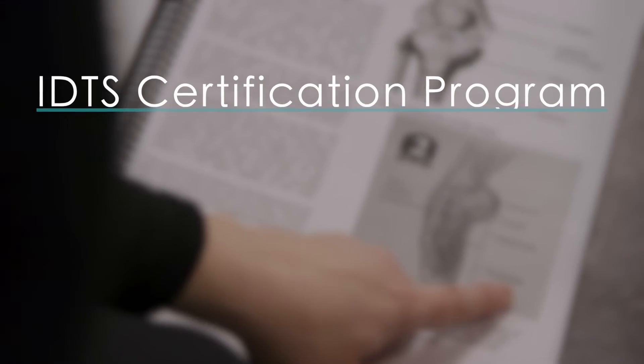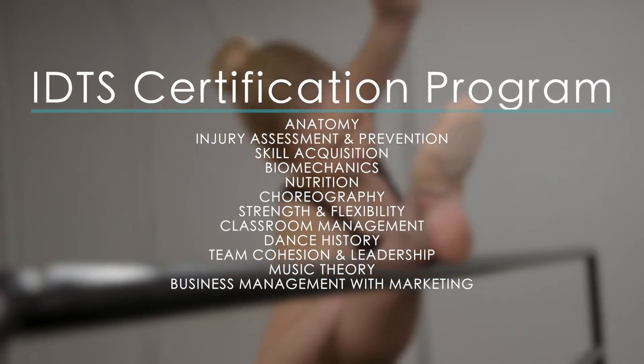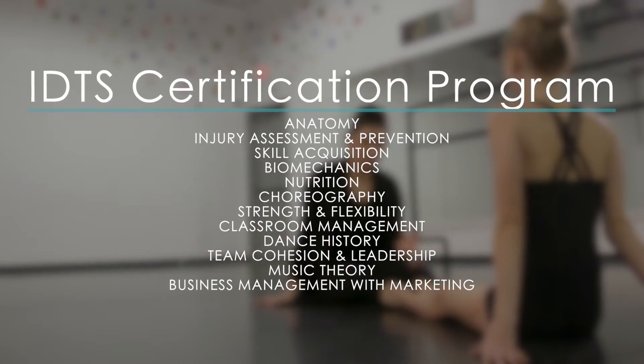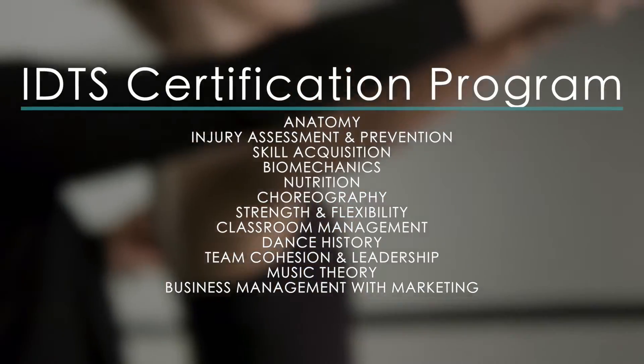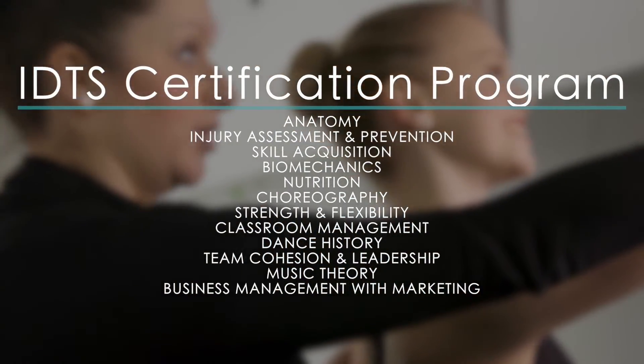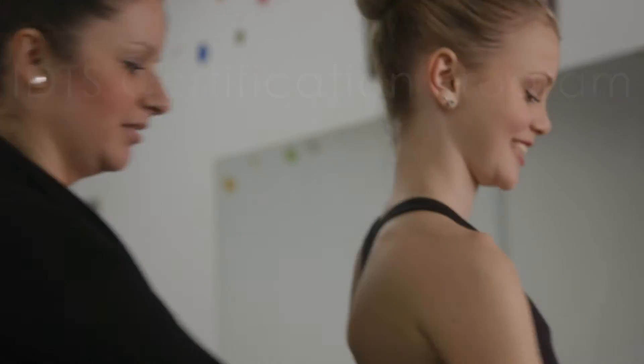Teachers will complete a variety of activities in the following units: anatomy, injury assessment and prevention, skill acquisition, biomechanics, nutrition, choreography, strength and flexibility, classroom management, dance history, team cohesion and leadership, music theory, and business management with marketing.